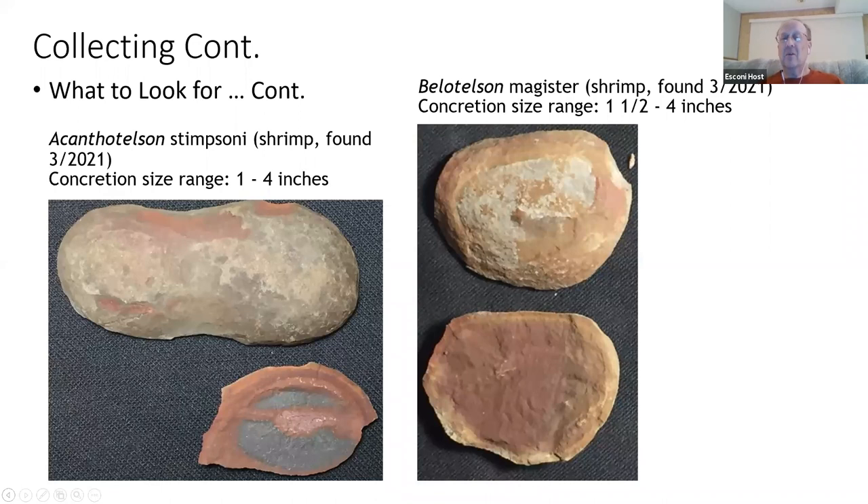This next concretion is a Belotelson shrimp — an average shrimp. You may notice on the outer surface of the exposed concretion, we have an area missing, like I showed originally. The outside shells can pop off over time as things freeze-thaw — like onions. This is an average Belotelson: you can hardly see the legs, the body runs through here, and part of it is already missing.